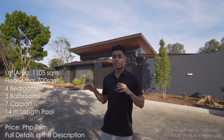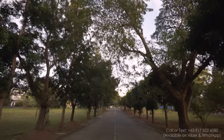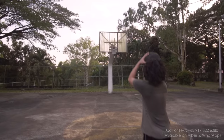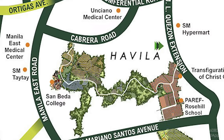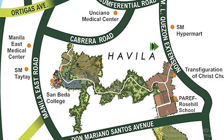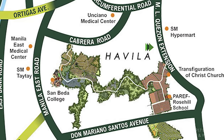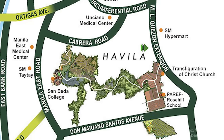All the property specifications will be listed at the bottom left corner of this video. This house is in a subdivision called Mission Hills in the Havilah Township. The Havilah Township is a 400-hectare community that has three gates: one in Antipolo along Manuel L. Quezon, one in Taytay along Cabrero Road, and one along Don Mariano Santos Avenue.